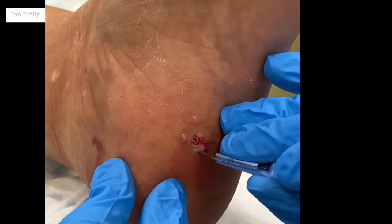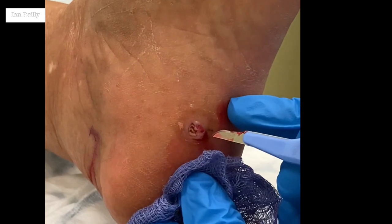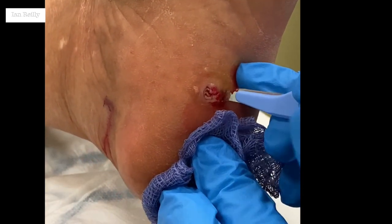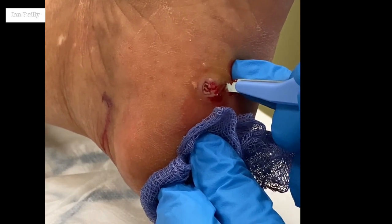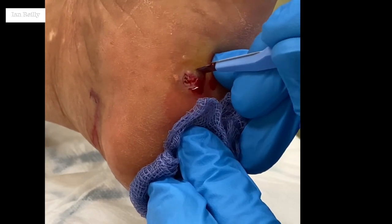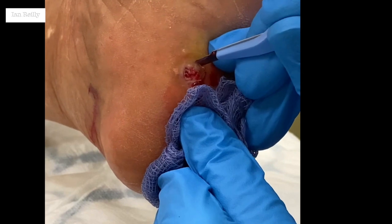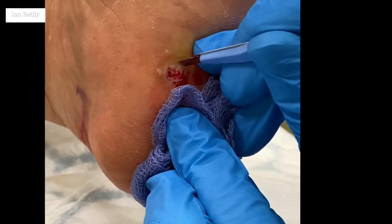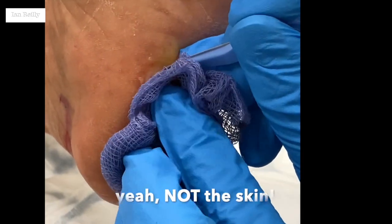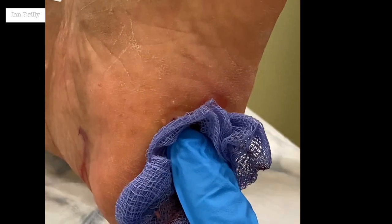Sharp curettage now — there will be a little bit of claret. Oh my god, this is tough. Oh my heck — the skin is so tough. Sharon, can I get a fresh 15 blade please? That's actually not sharp enough to cut. So we're just going to get a fresh blade.